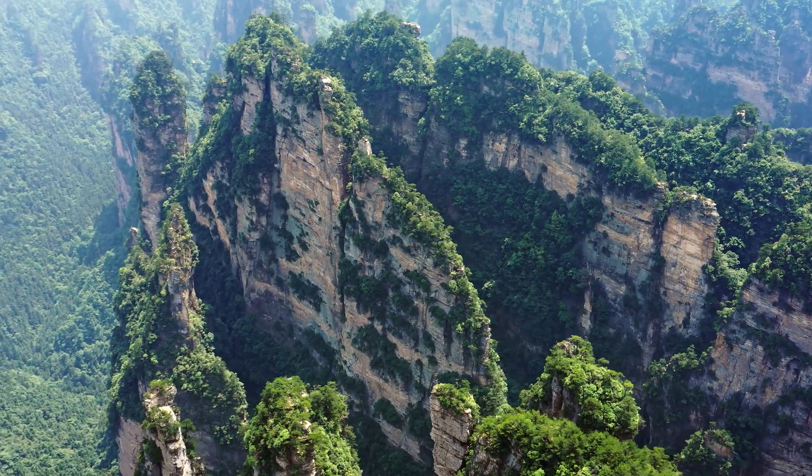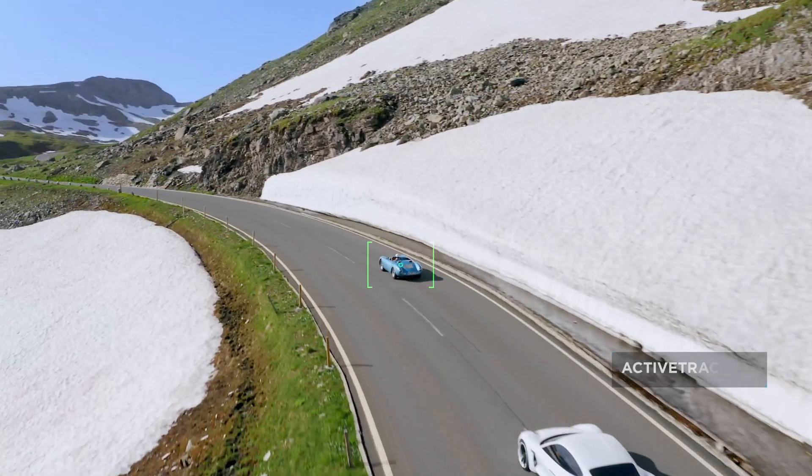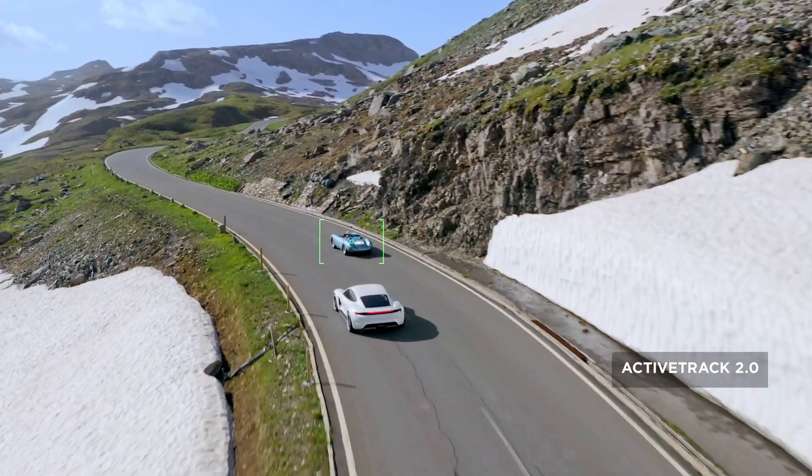The aircraft analyzes every inch of its surroundings to move around obstacles without stopping so you can focus on capturing the perfect shot. When you have a need for tracking at high speeds, stay fully immersed in the action with ActiveTrack 2.0.